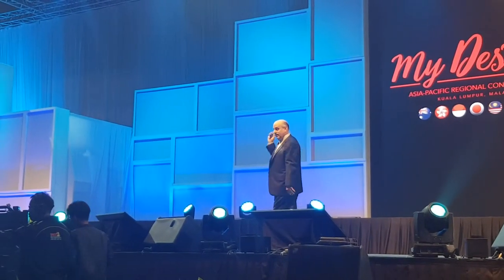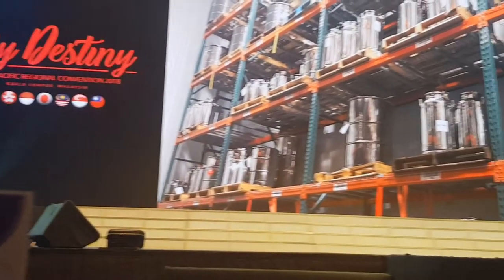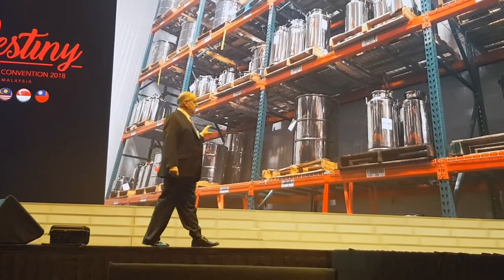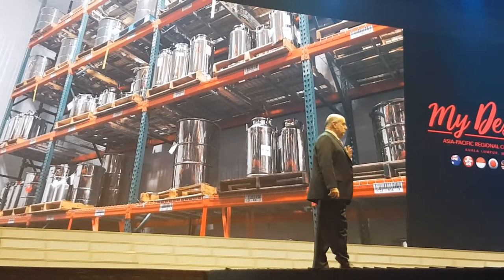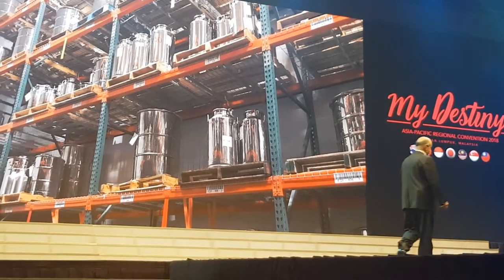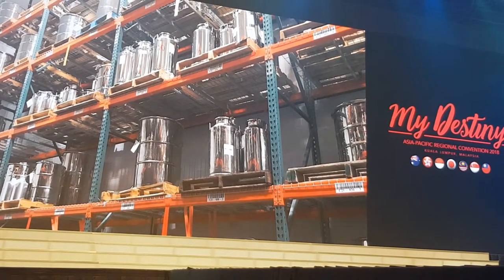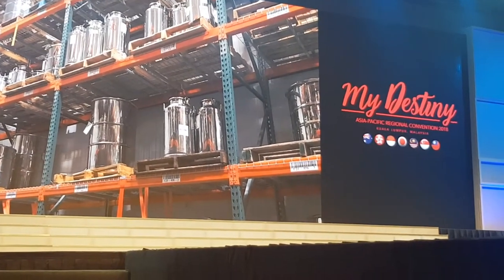Absolutely nothing happens to it when it comes to Spanish Fork, because it's quarantined. It stays on these shelves until our quality control scientists thoroughly test it, and only after it's tested is it released. I want to talk a little bit about some of the testing that we do, because I'm very proud of it. No one — and I mean no one — tests oils more thoroughly than Young Living. I'll show you just a few of the tests that we do on every batch of oil that comes into the warehouse.